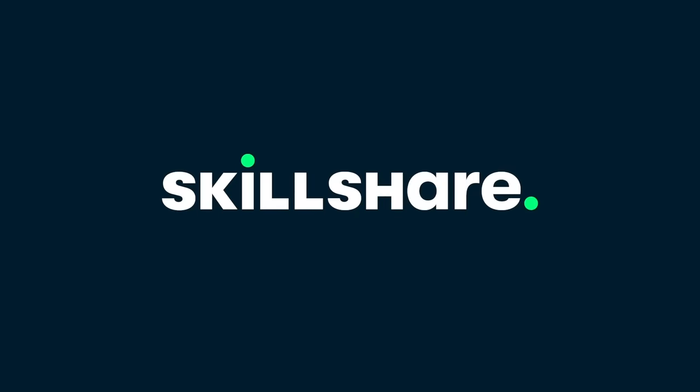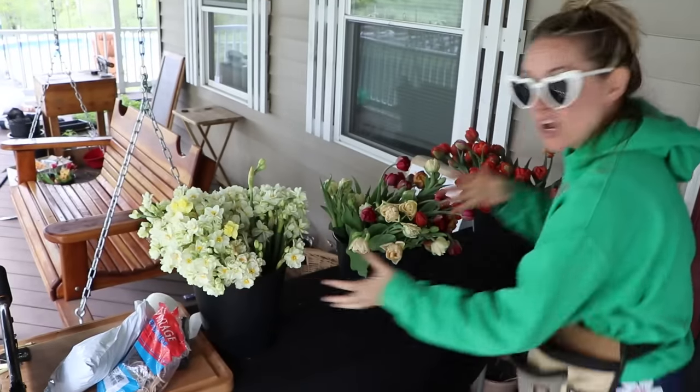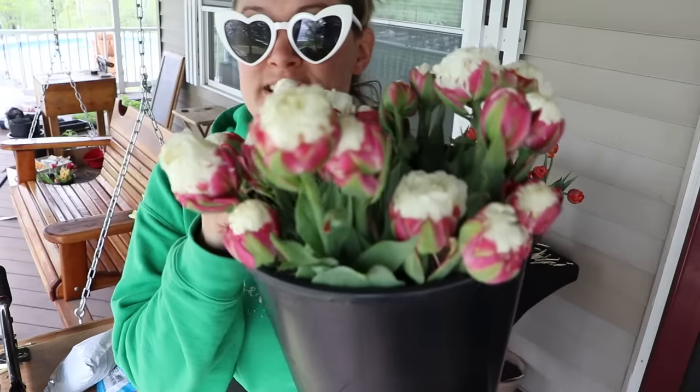This video is sponsored by Skillshare. Hi flower friends, it's Nicole from Flower Hill Farm and it is week three of my Spring Blooms CSA. A CSA is basically a weekly flower club. Every week I like to show you guys what I'm putting in my CSA bouquets, and here are my ingredients — but before I do any of that I must show you these.